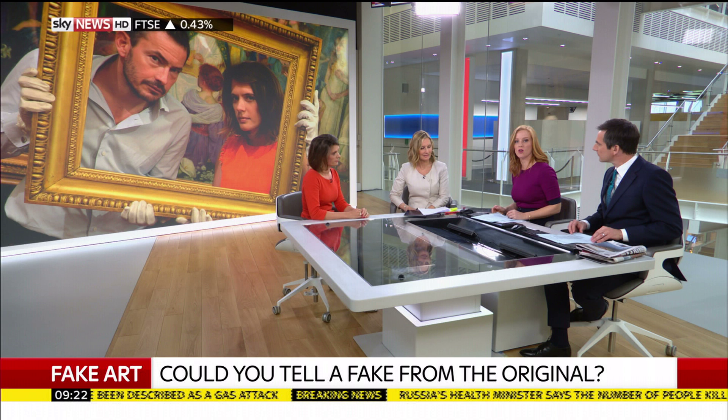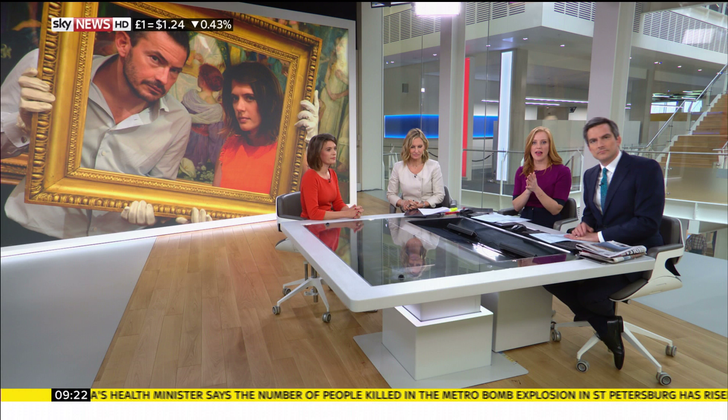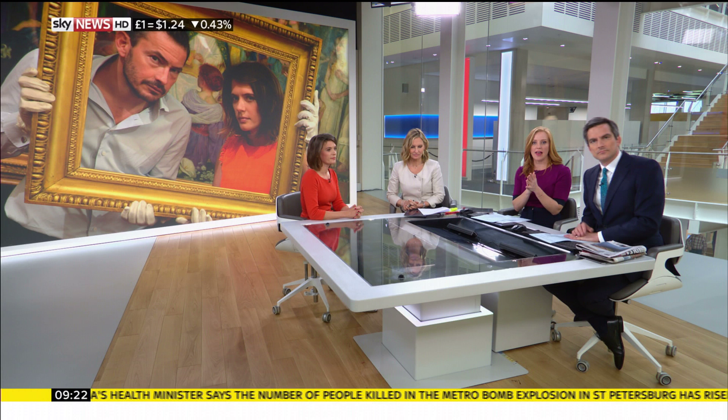Rose, really interesting to speak to you. Rose Ballston — Fake: The Great Masterpiece Challenge is on Sky Arts now. Thank you very much. Still to come here on Sunrise, we're going to take a look at the sports headlines. Any of those fake, Jackie? All ratified, all good? No fake sport. Mourinho, though — running out of patience, I think.